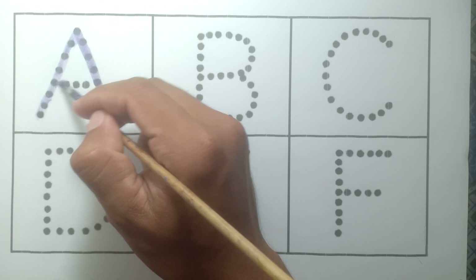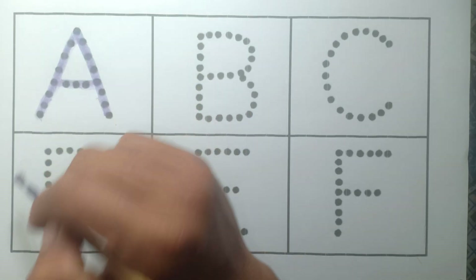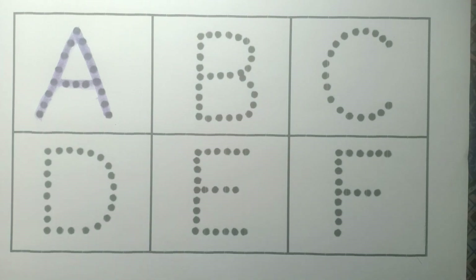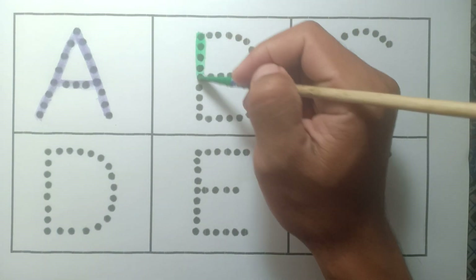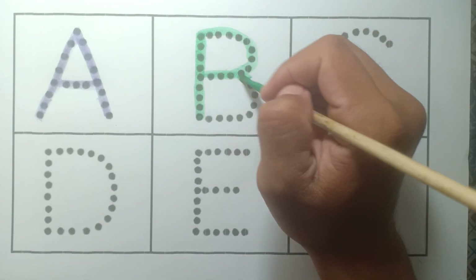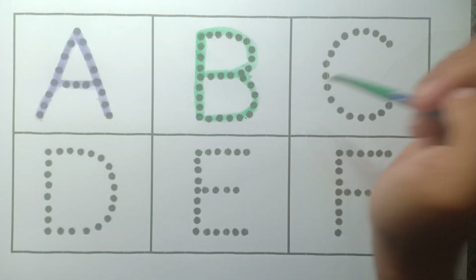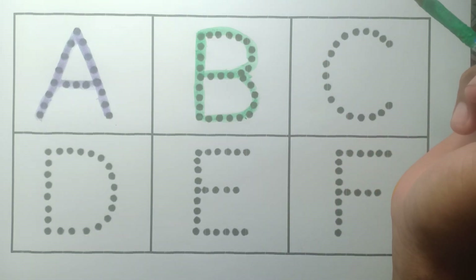A — a for apple, purple color. And B — b for ball, green color.